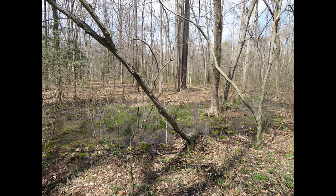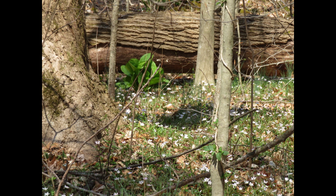Spring beauties are one of the first flowers I look for in the spring. They grow in large colonies in rich soil, often along creek floodplains. These are growing on the floodplain of Tuckahoe Creek in March and April.